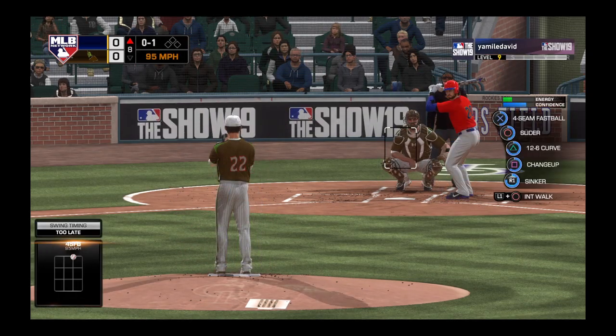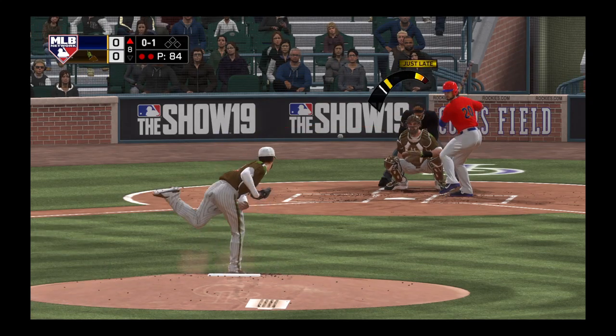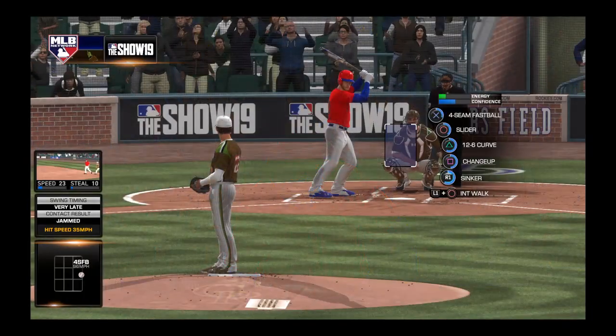He swings through a fastball and doesn't catch up with it — it's 0-1. I'm surprised we're seeing so many late swings on fastballs. If there's a weakness, this has popped up. And the throw is not going to be in time as he's able to reach base safely.